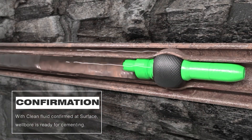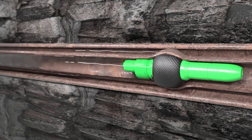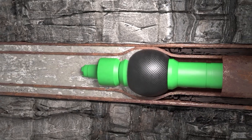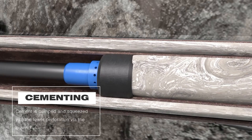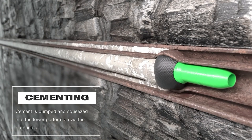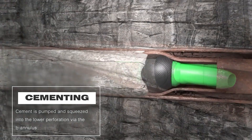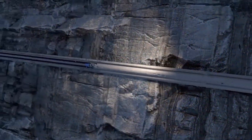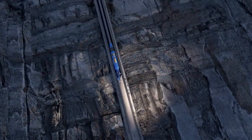Once surface returns indicate good circulation and cleanup is confirmed, cement is pumped out the VCV and then up and out the lower perforations to the expanded casing and up the B annulus. During cementing, the mechanical packer can be unset and the gator BHA can be pulled up to balance and avoid U-tubing.